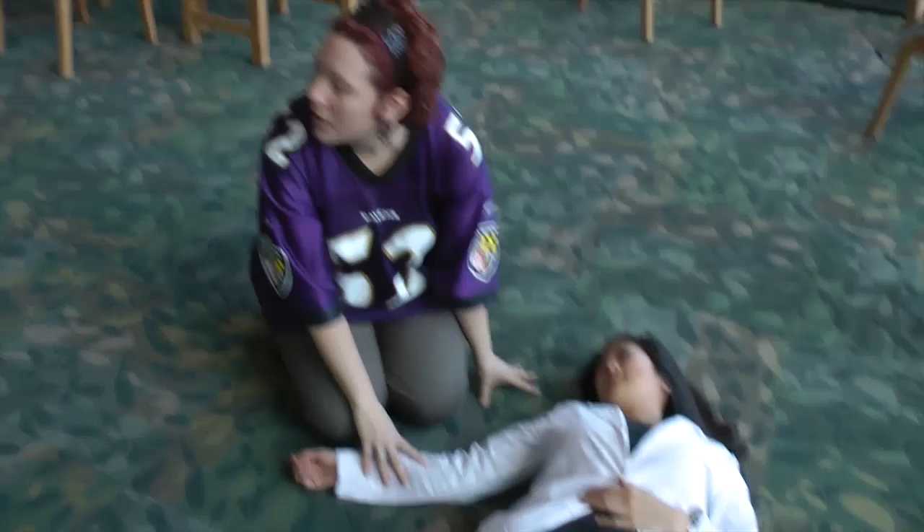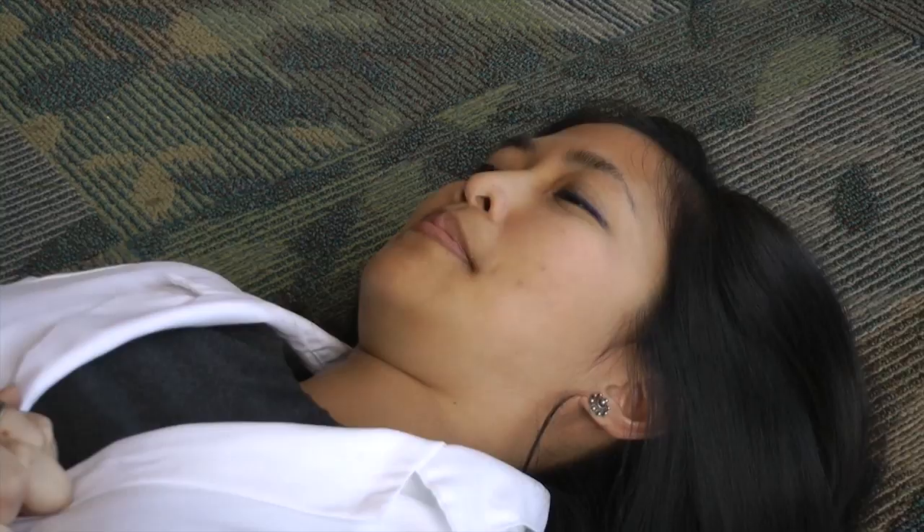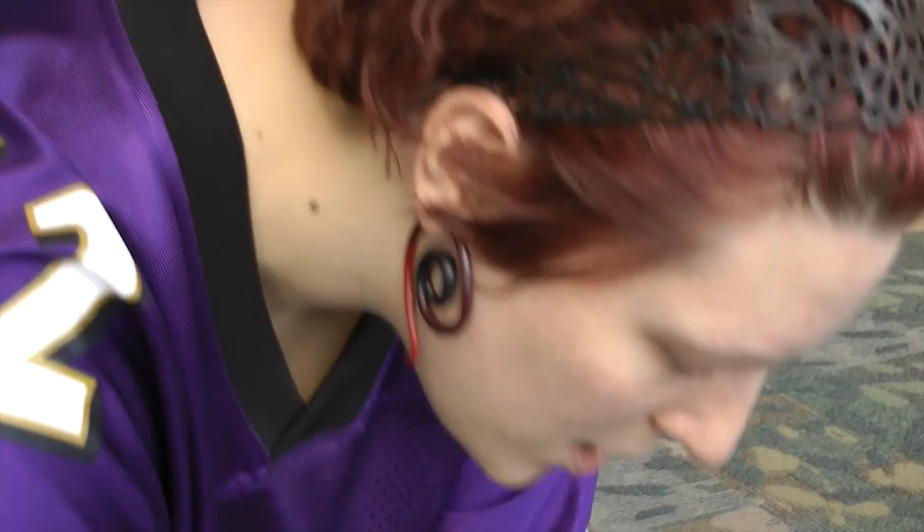Once you see the sudden cardiac arrest victim has fallen to the ground, check for a pulse. Are they breathing normally? If not, begin CPR immediately. Go get the AED.